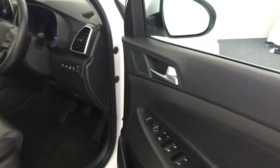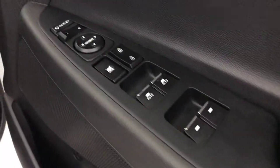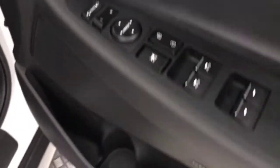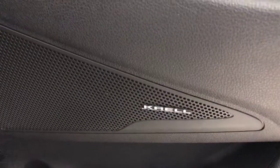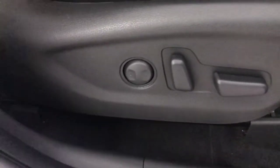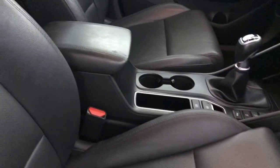In the front, we'll start off on the door. You've got your electric windows, electric mirrors and they are folding as well. You have a Krell audio system throughout. The front seats have lumbar adjustment and there's electric adjustment as well.